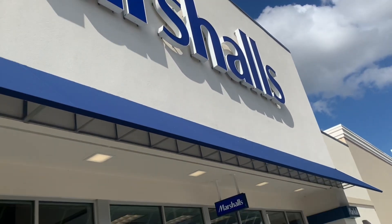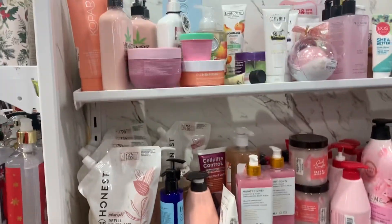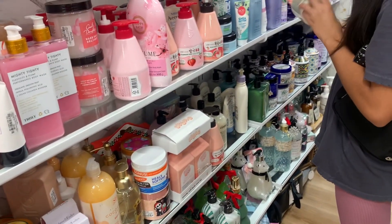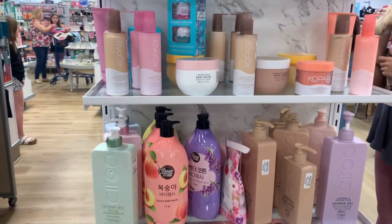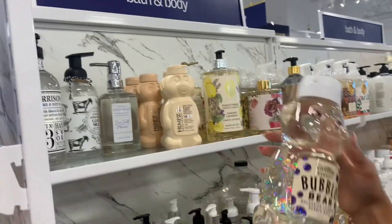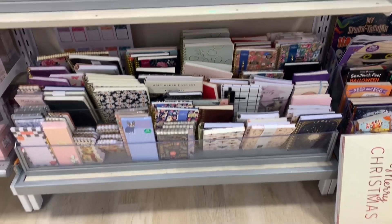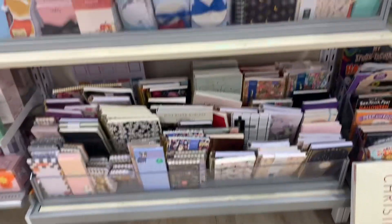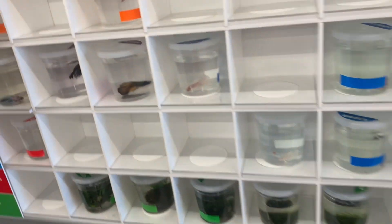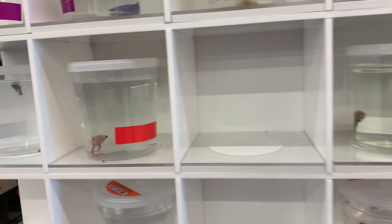Now Marshall's. We're now in PetSmart and we're just looking around.